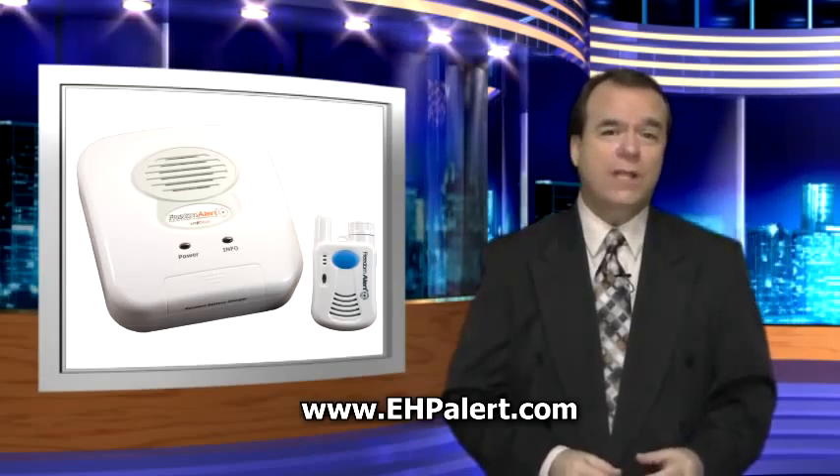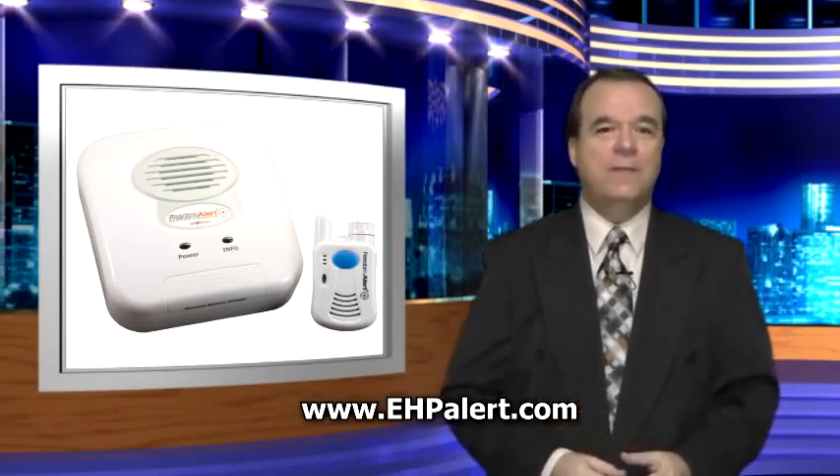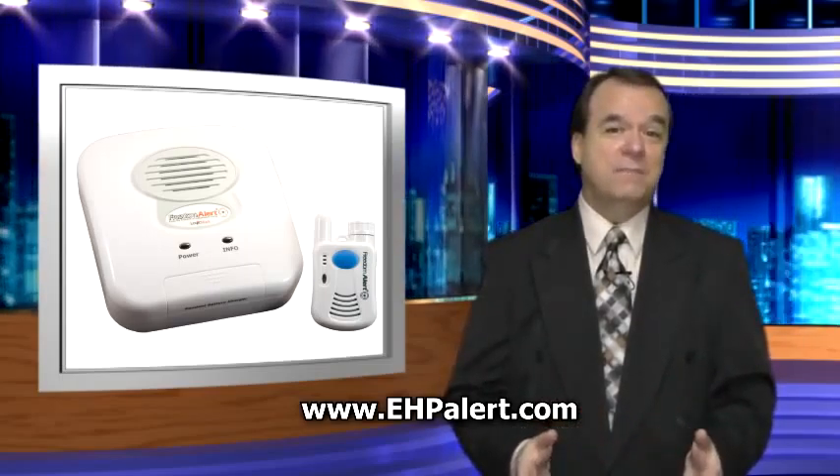What if there was a way you can have the same or higher quality of service for a fraction of the cost? Well, now there is. The Freedom Alert from EHPAlert.com will contact family, friends, and 911 directly from a simple push of a single button. This direct dial ability eliminates the need for a monitoring service and a monthly fee that accompanies it.